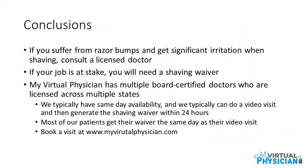If you suffer from razor bumps and get significant irritation when shaving, consult a licensed doctor. If your job is at stake, you will need a shaving waiver. My Virtual Physician has multiple board-certified doctors who are licensed across multiple states. We typically have same-day availability and can do a video visit and then generate the shaving waiver within 24 hours. Most patients get their waiver the same day as their video visit. Book a visit at www.myvirtualphysician.com.